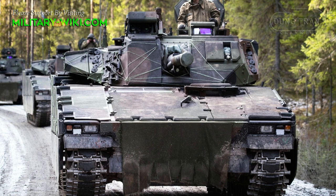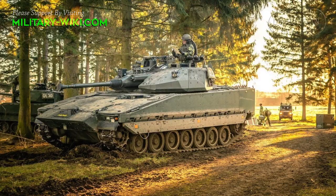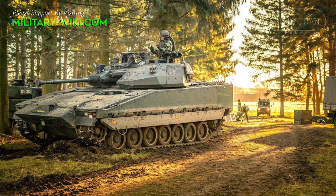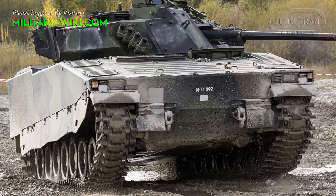Mobility is provided by a Scania DSi Model 14 or Model 16 series V8 diesel-fuelled engine, outputting between 550 and 810 horsepower depending on engine fitting. Maximum road range of first production vehicles was only 300km. On later models it has been increased to 600km. It can be fully amphibious with preparation.